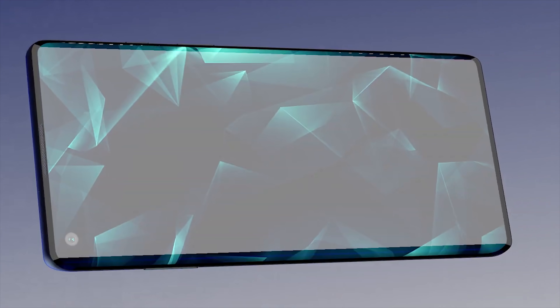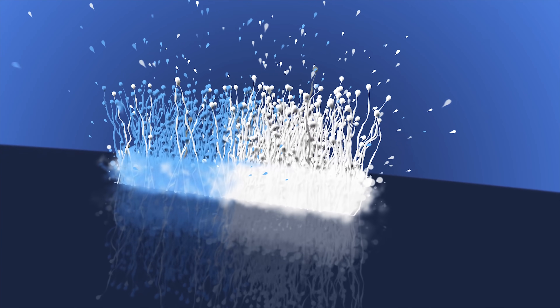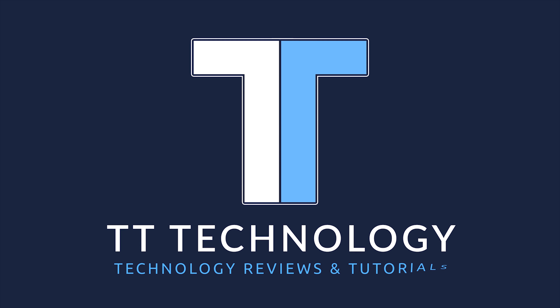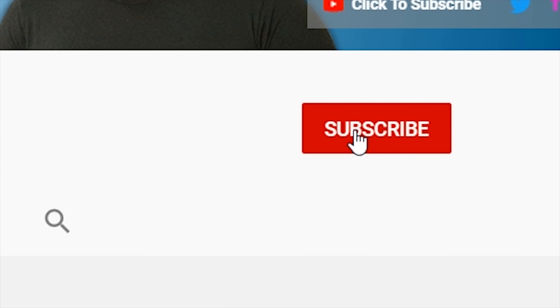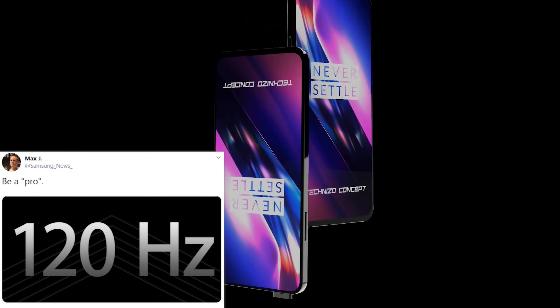The OnePlus 8 Pro is coming with a 120Hz display and I'll be sharing all the details. Today's news comes from Max J, who teases that the OnePlus 8 Pro may be coming with a 120Hz display.